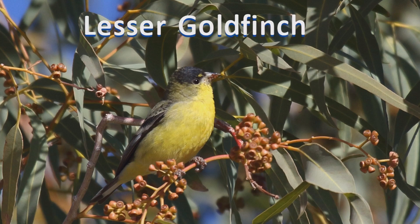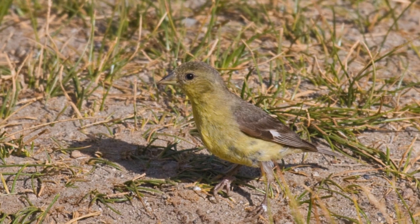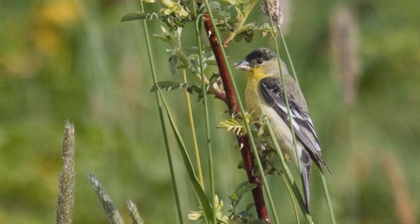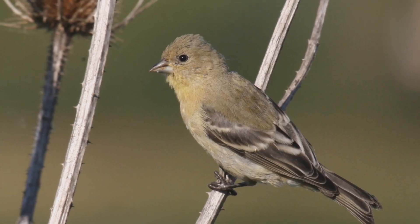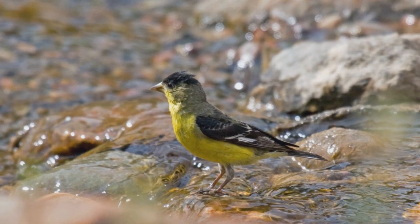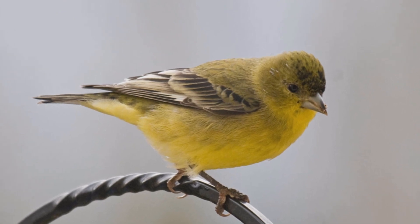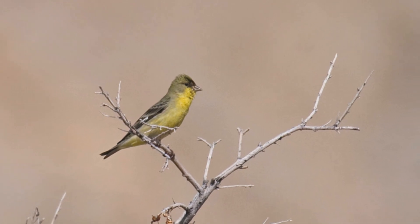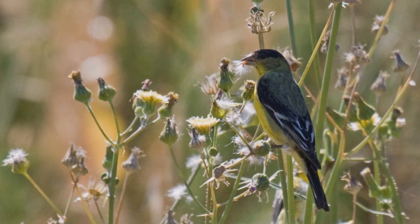Lesser Goldfinches are the southwestern counterparts of the more northerly American Goldfinches. These birds are year-round residents from southwestern Washington, south through California to Texas, and south into South America. In summer, they move northward from central Oregon to Colorado. They are found in oak woodlands, weedy fields, chaparral, and desert habitats, especially near water, but also in residential areas. These birds are found in flocks through most of the year, pairing up in spring. Find them near sources of water. They often feed on flower seeds and even dandelion seeds right on the ground.